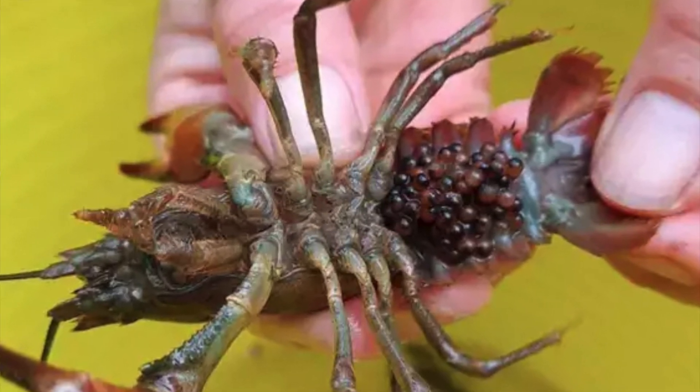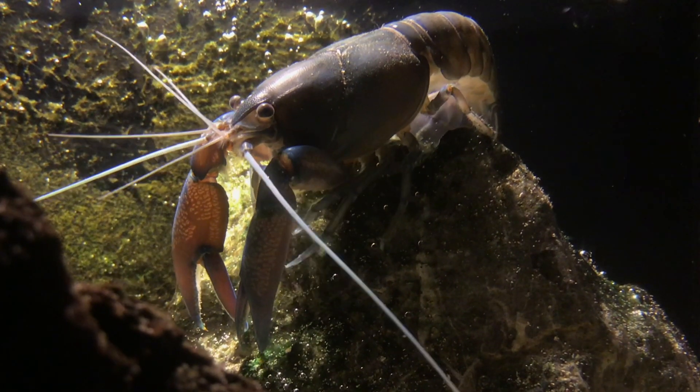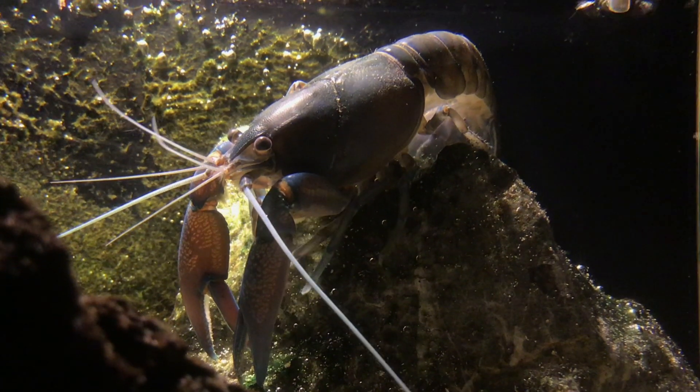These crayfish also eat lots of native animals that they're not meant to eat. People have tried to use many methods to get rid of these crayfish, but unfortunately none of them are working extra well.